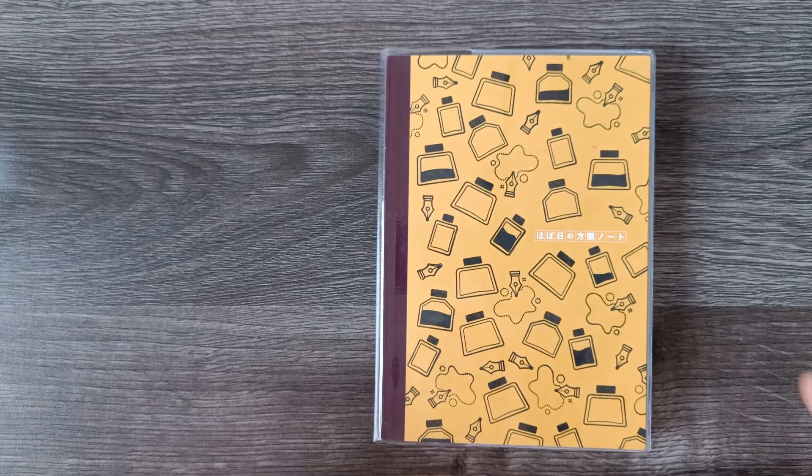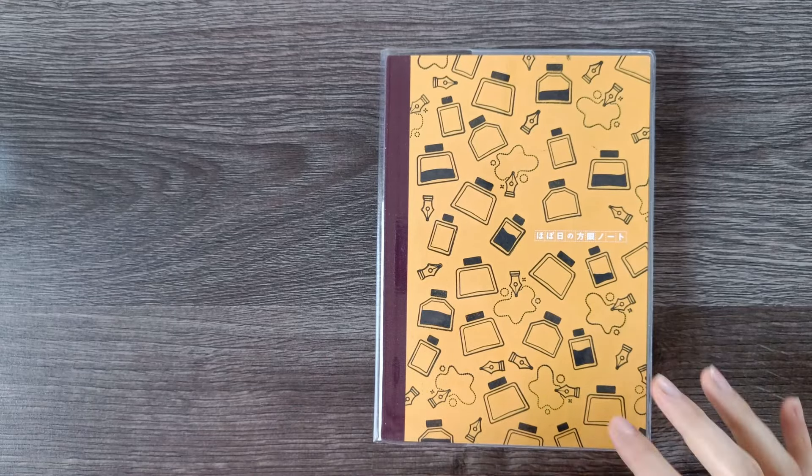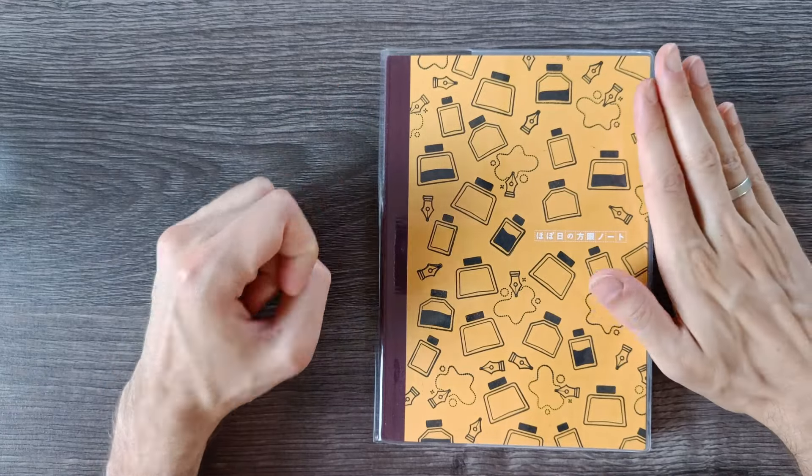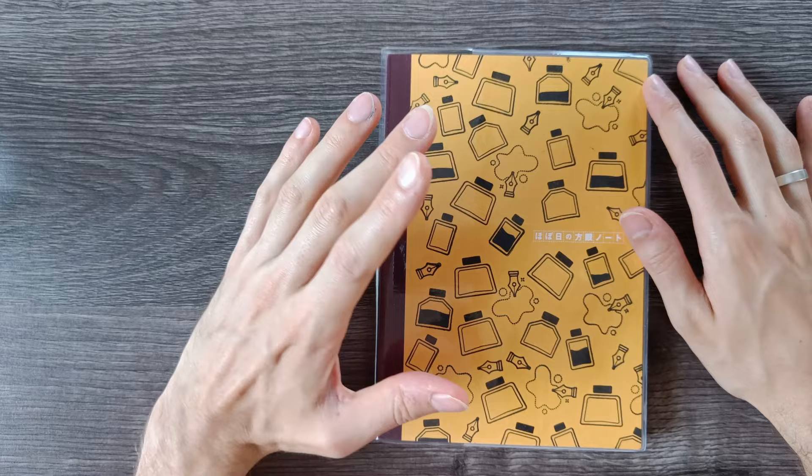Hi everyone, this is Rion Paper and in today's video I wanted to talk about my top five fountain pen inks of the first half of 2024.